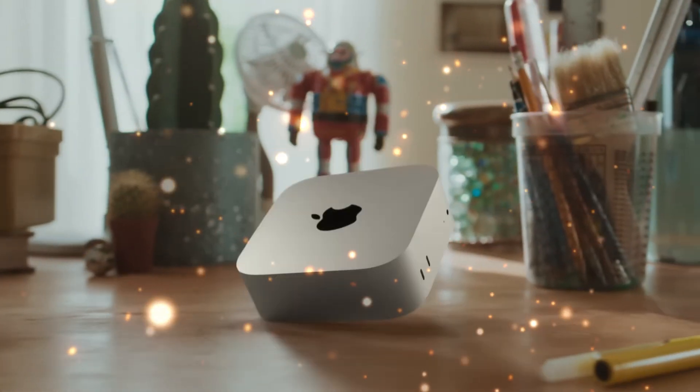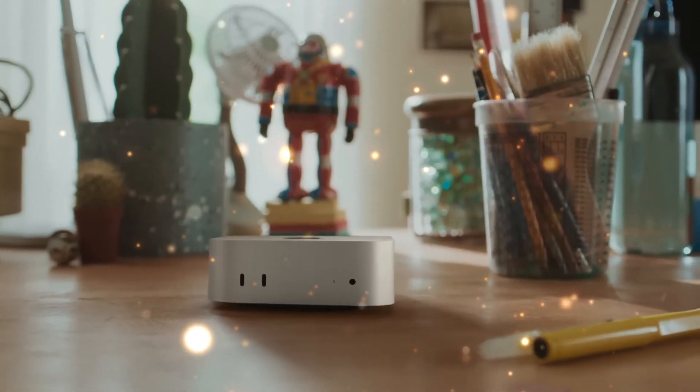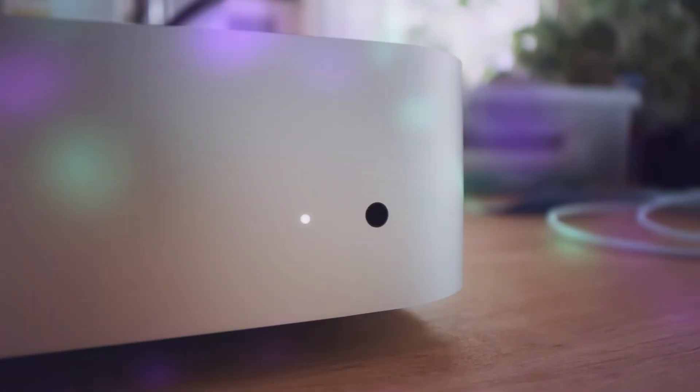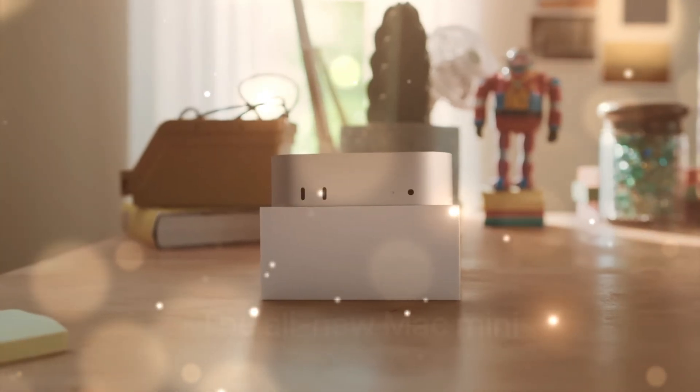For years, the desktop computer market told you that power meant massive towers, noisy fans, and cluttered desks. Then came the Mac Mini. Silent. Minimalist. Efficient.